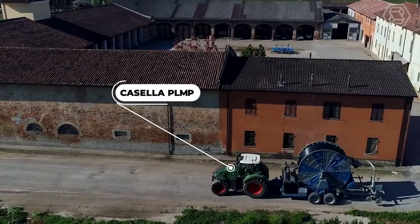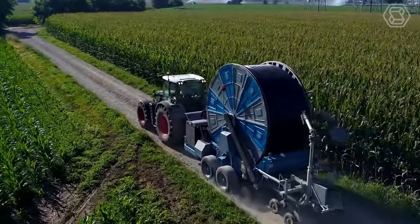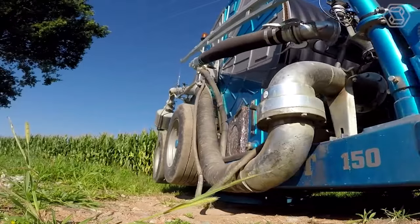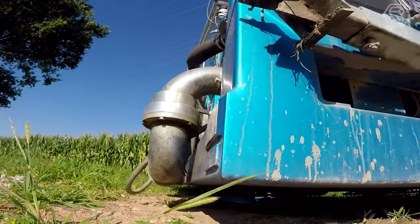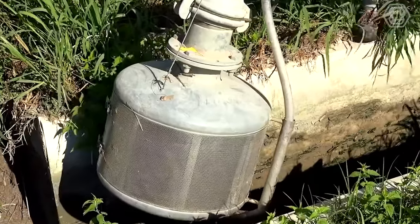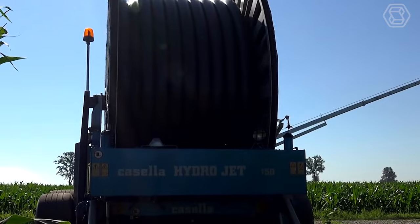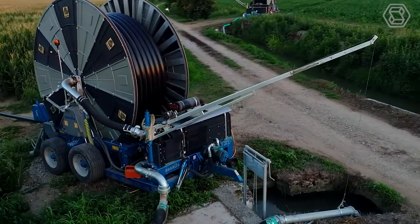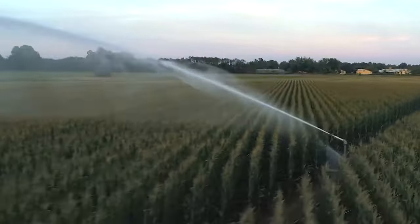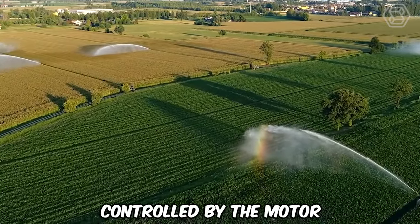The Casella Sprinkling Machine PLMP model is specialized equipment that retains all the basic functions of the PL model, but has been supplemented with a diesel engine and a maximum output of 250 horsepower. It is mainly suitable for drawing water directly from irrigation canals by means of a flexible arm with a fairly long reach, or from underground low-pressure hoses. Thanks to this connection, a single operator can quickly position the system, and further energy savings are achieved because the rewinding hose and hydraulic movement are controlled by the motor.